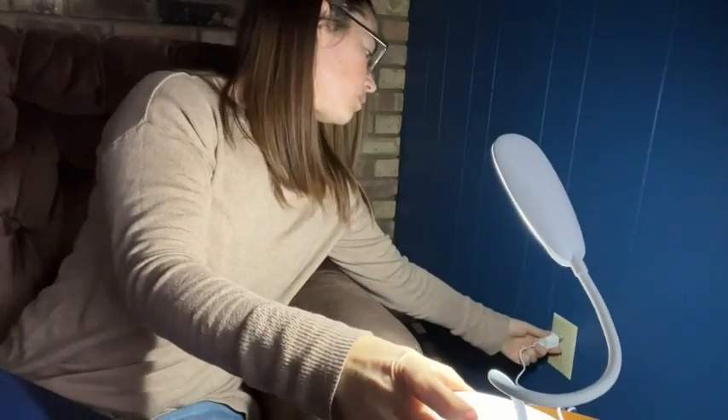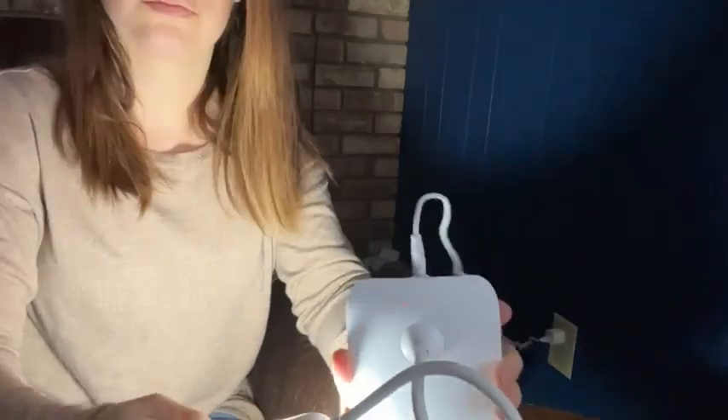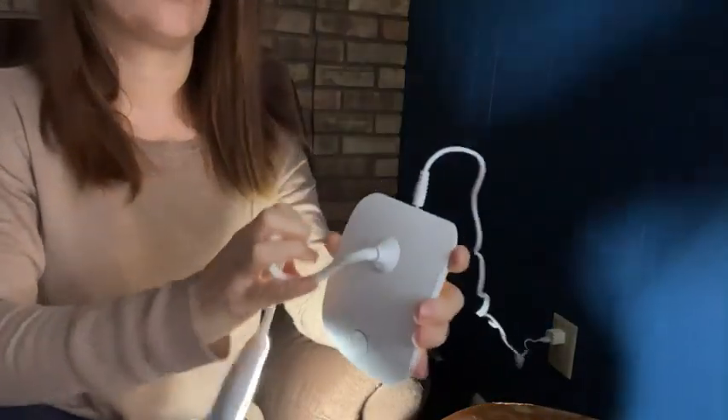If you're looking for a great rechargeable light that looks cute and is very bright, then you definitely should check out this one by Deep Light, and that's my point of view.